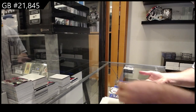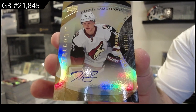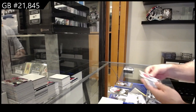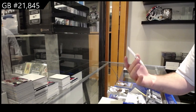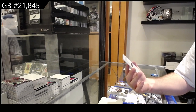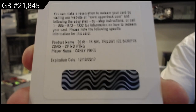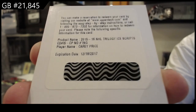We've got a rookie auto — 499 of Samuelson for the Coyotes, Henrik Samuelson. We've got a redemption! That was a good one. Guys, again expired redemption raffle, so don't be too upset because you'll get a good card for this one — an Ice Scripts autograph for the Montreal Canadiens, Carey Price.